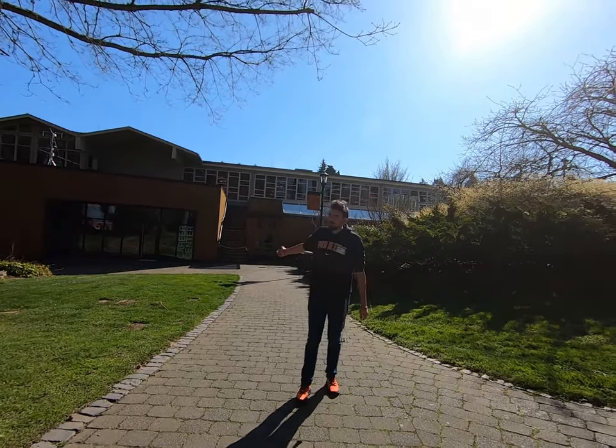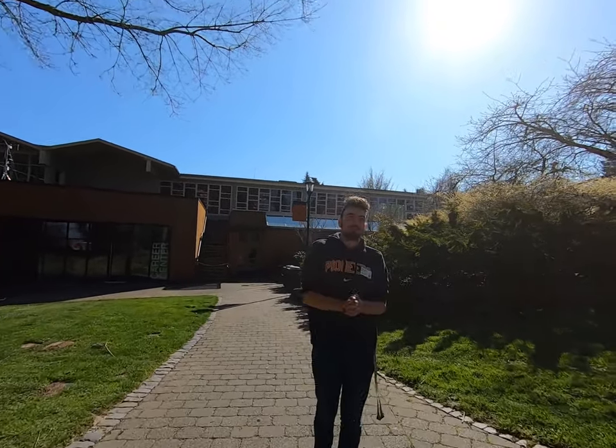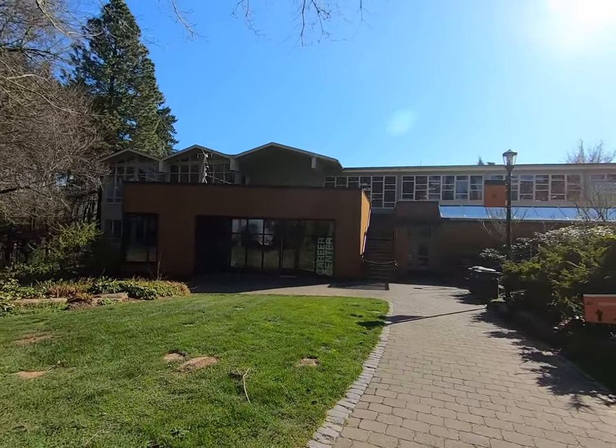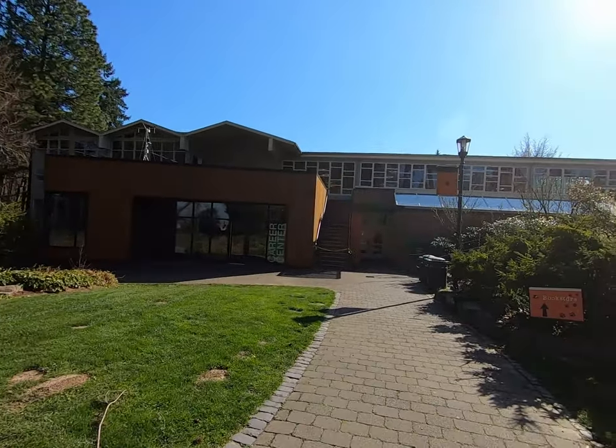All right, this is Tom. This is our student center on campus. As you can see, on this portion closest to us, that is our Career Center, available to all of our students here on campus, whether they are currently enrolled or have just graduated.